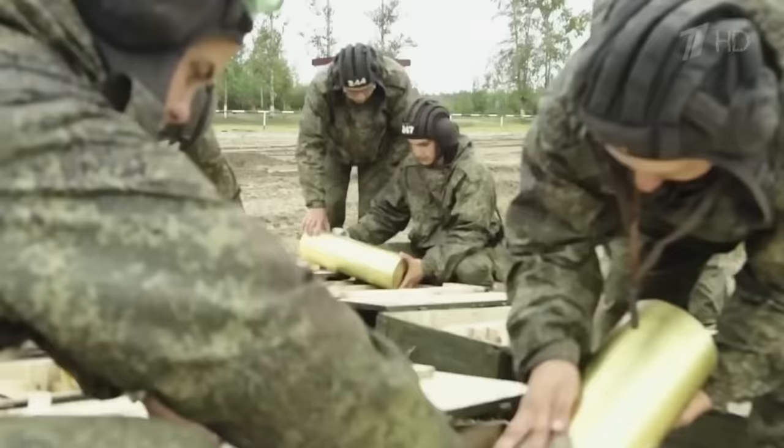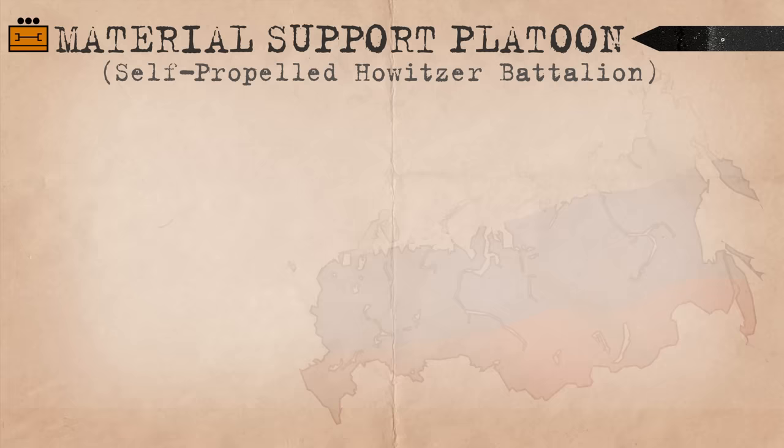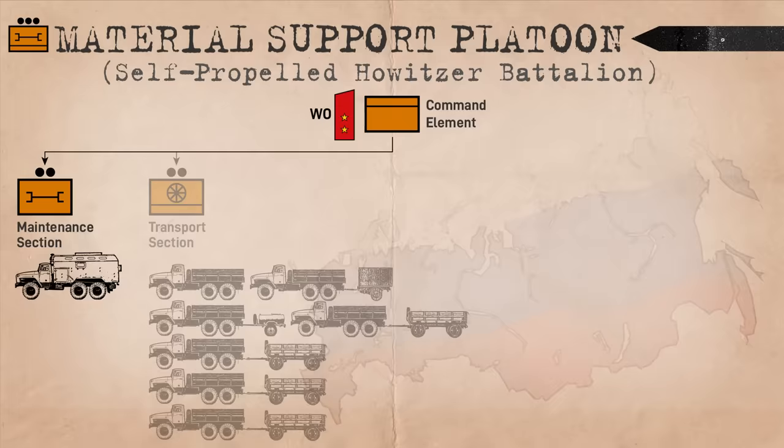Three batteries combined make a howitzer battalion, which is commanded by a headquarters and control platoon and supplied by a material support platoon. The support platoon comes under the command of a Praporshchik — a Russian Warrant Officer — and is further split into a maintenance squad, transport section, refueler section, and mess section.